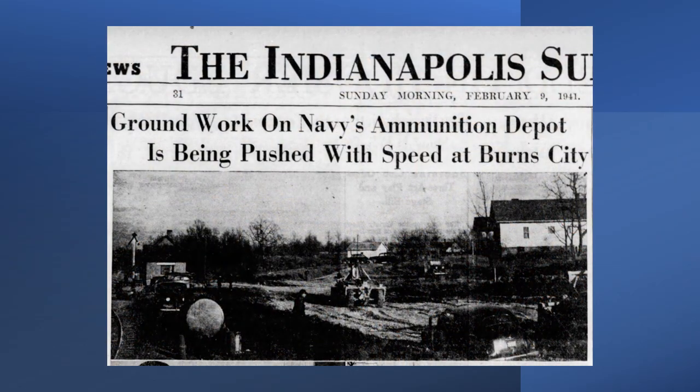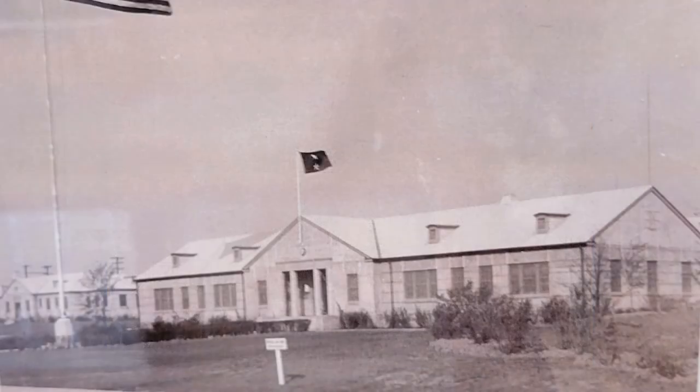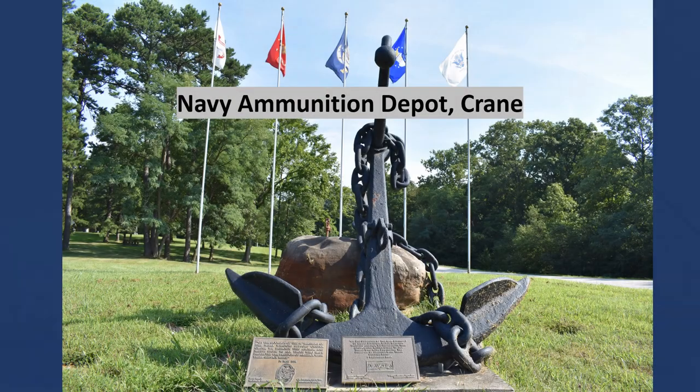Construction of the new depot began in January 1941 and progressed quickly. Barely 12 months later, the new ammunition depot was commissioned on December 1, 1941, six days before the Japanese attack at Pearl Harbor. The depot was officially named the Naval Ammunition Depot, Burns City, for its location close to the small town of Burns City, but the name was later changed to the Navy Ammunition Depot, Crane.